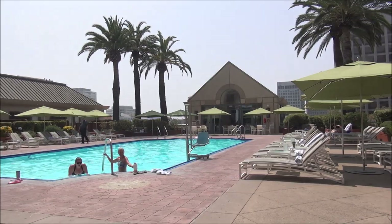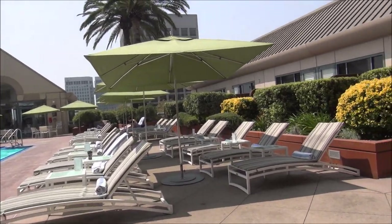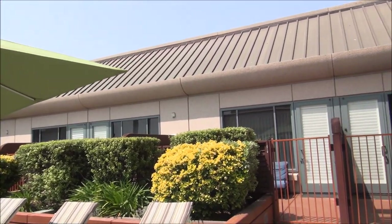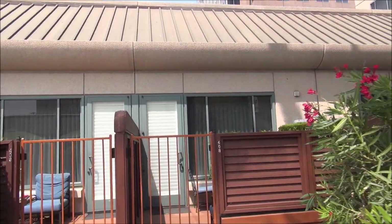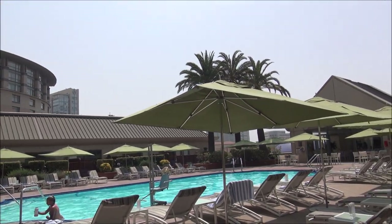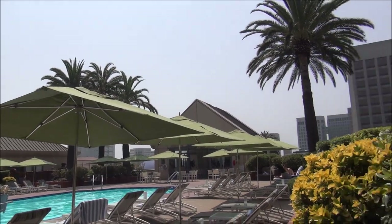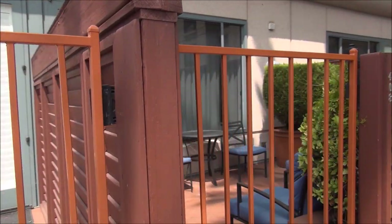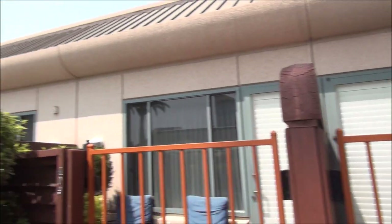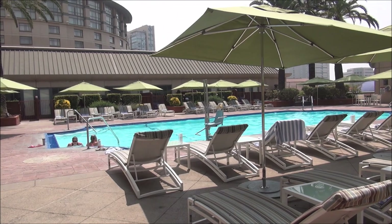So here we have the swimming pool of the Fairmont. Something very cool — they have what they call poolside signature rooms and suites. They're rooms and suites that are right on the pool, with a row of them on the other side as well. That's their little cabana, a mini poolside cafe and restaurant. You get little outdoor spaces here, and the signature rooms and suites on both sides of the pool have direct access to the pool right here.